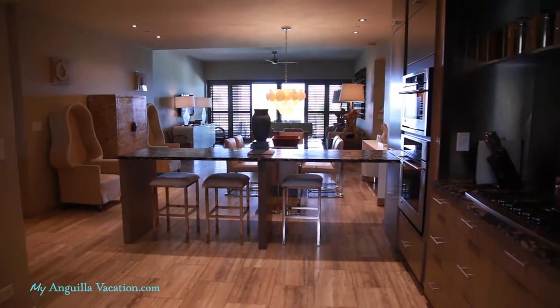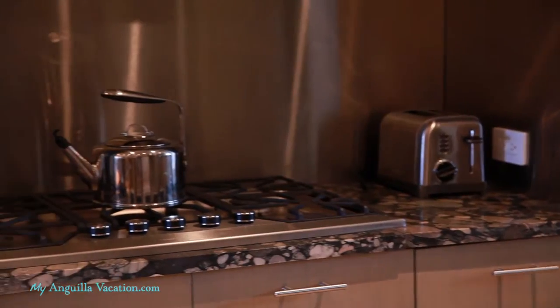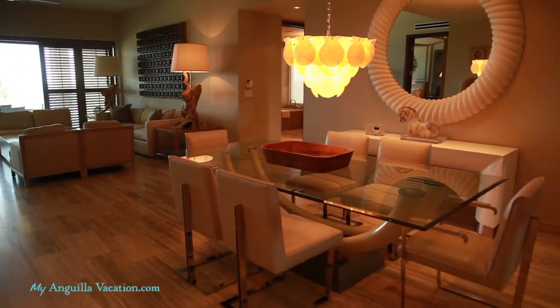Sliced marble aggregate countertops, stainless steel appliances, and a large dining area bring you all the conveniences and luxuries of home. All units also have a washer and dryer.